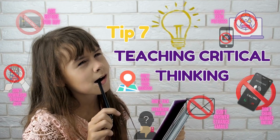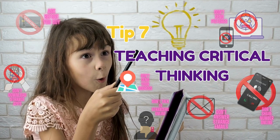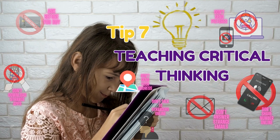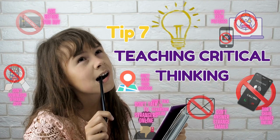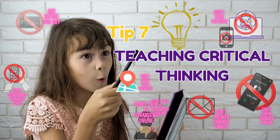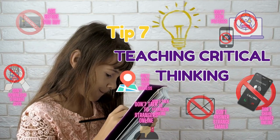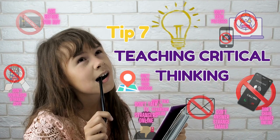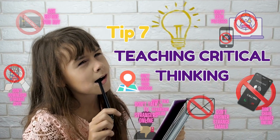Critical thinking is a crucial skill for navigating the online world. Our seventh tip urges you to teach your kids to question what they see, read, or hear online. Help them differentiate between reliable sources and misinformation. Encourage them to verify information before accepting it as true. With these skills, they'll be better equipped to make wise decisions online.